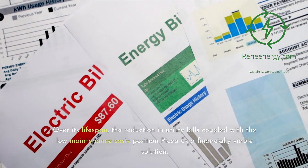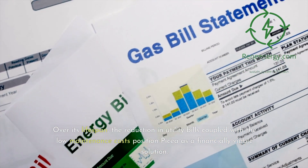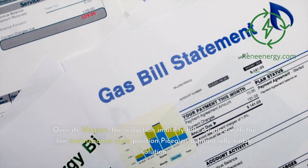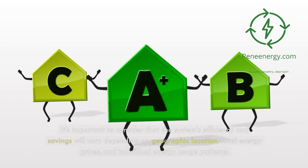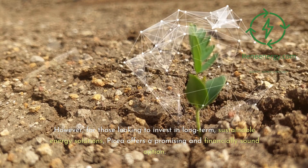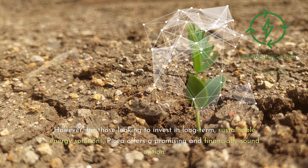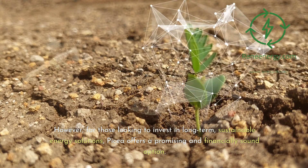Over its lifespan, the reduction in utility bills coupled with the low-maintenance costs position Picea as a financially viable solution. It's important to consider that the system's efficiency and savings will vary depending on geographic location, local energy prices, and individual energy usage patterns. However, for those looking to invest in long-term, sustainable energy solutions, Picea offers a promising and financially sound option.